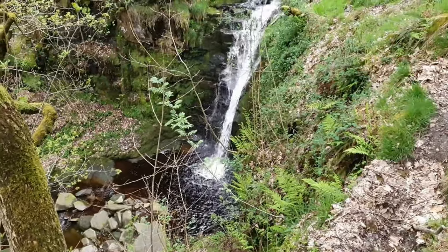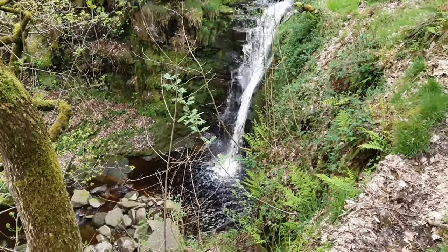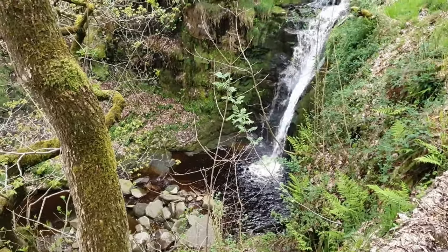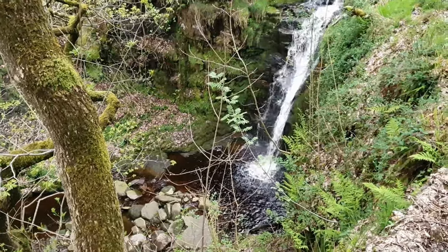We've got our destination number two. Part of the fun is getting down there — it's not the easiest place to get to, but I think once we get down there it'll definitely be worth it for all the trekking we've done. See you down there.